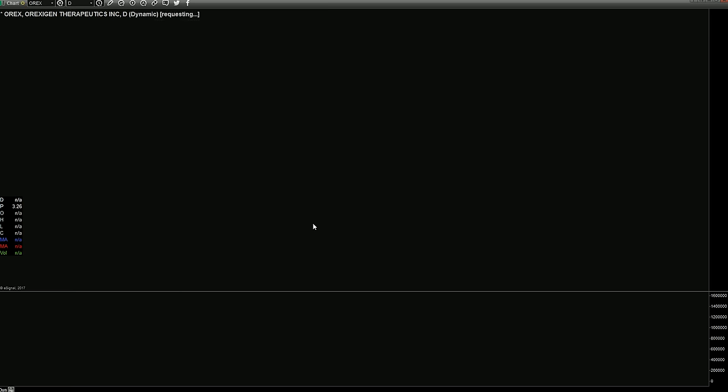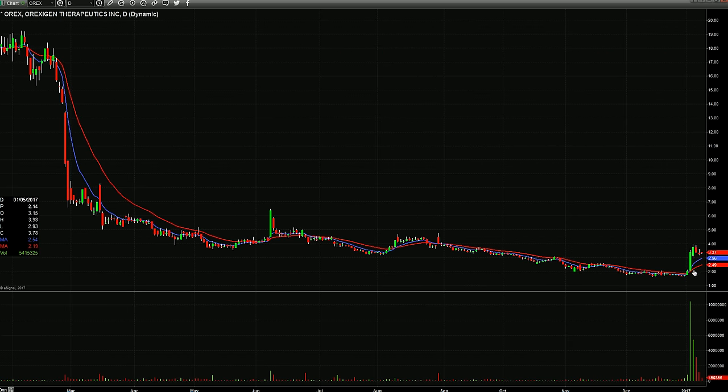OREX — still kind of flagging. After this big two- or three-day move, it's been flagging for a few days. I really like this one for a potential move up tomorrow or later this week.